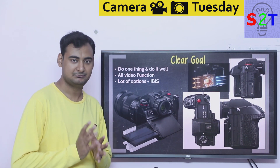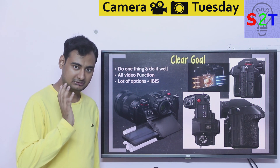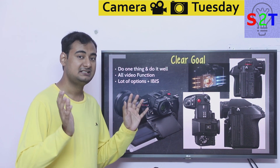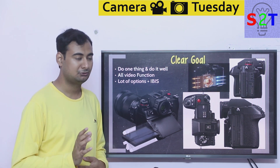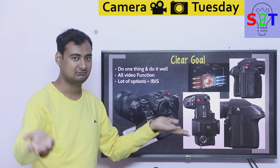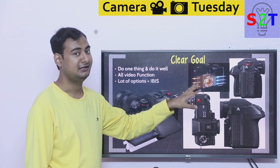The axiom here is: do one thing and do it well. Panasonic took a very capable S1 camera and added dedicated video function as its sole focus. The biggest thing you will notice is that it is the first mirrorless camera — in quotes, because video cameras are technically mirrorless anyway — which has a fan built in.